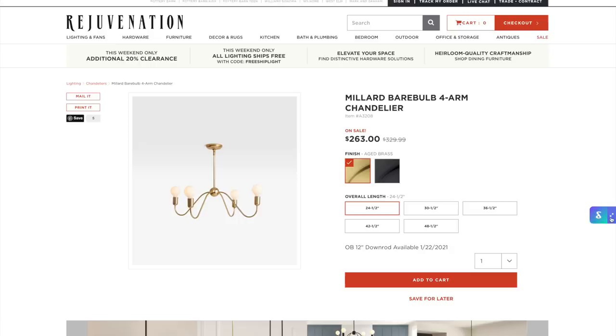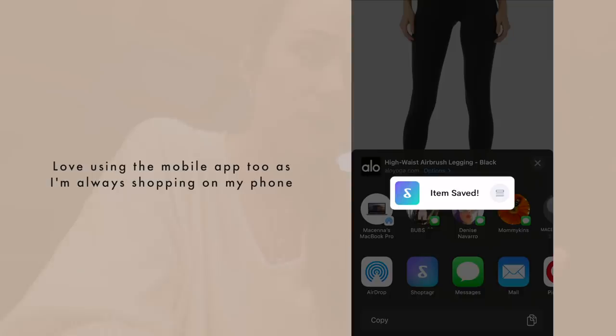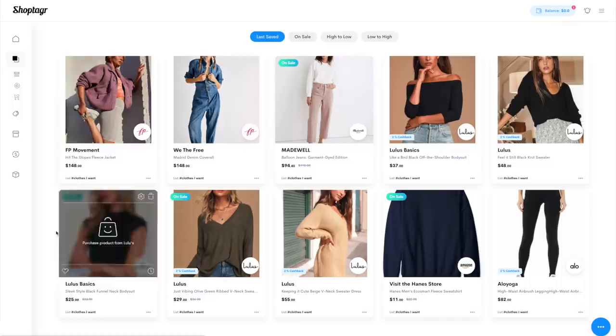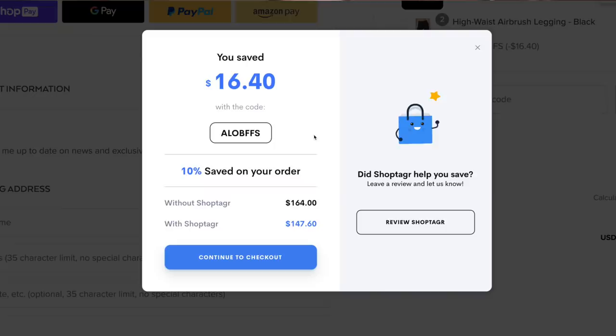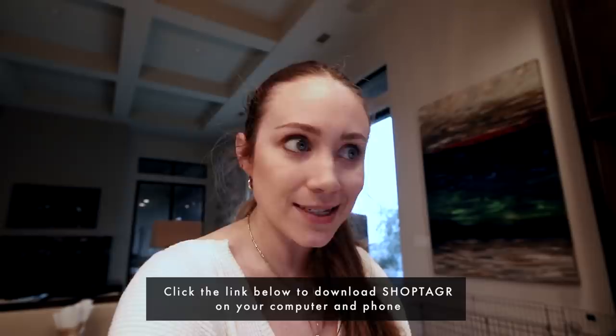I've been meaning to order some Alo leggings for a while, and I ordered some earlier today and Shop Tagger found me a coupon code and I saved like $16. It's super easy and free to install — just download the browser button from the Google Chrome store. You can also make different lists. I have one for the cottage and one for clothes. Shop Tagger will scan the web for coupon codes and apply them at checkout, and they just recently launched a cashback feature so you can earn cash via PayPal with participating retail partners.